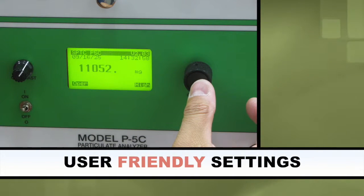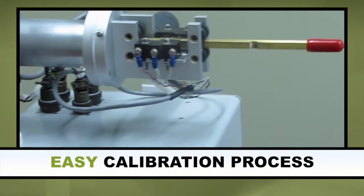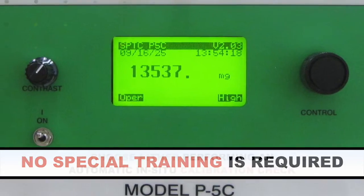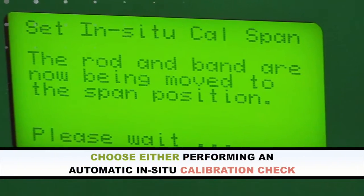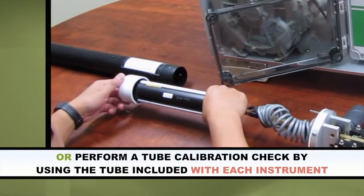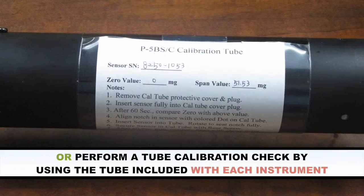With its user-friendly settings, the P5C calibration process is so easy that no special training is required. Choose from either performing an automatic in-situ calibration check or perform a tube calibration check by using the tube included with each instrument.